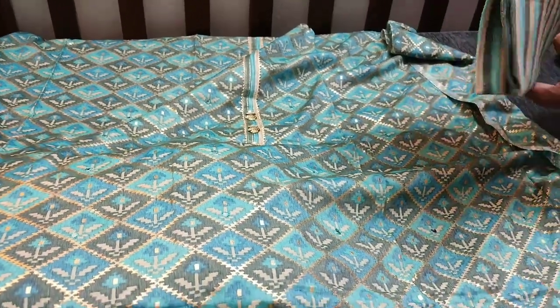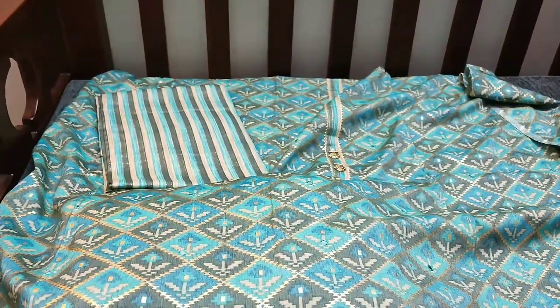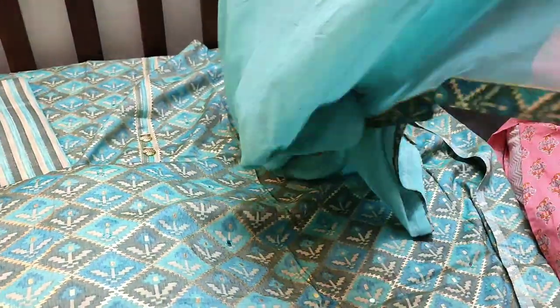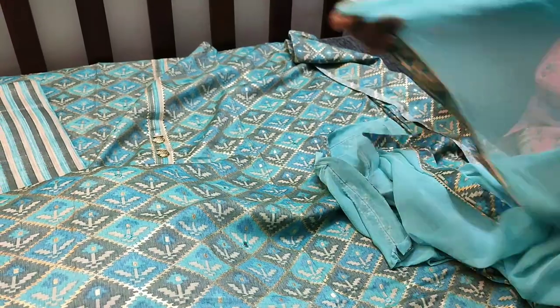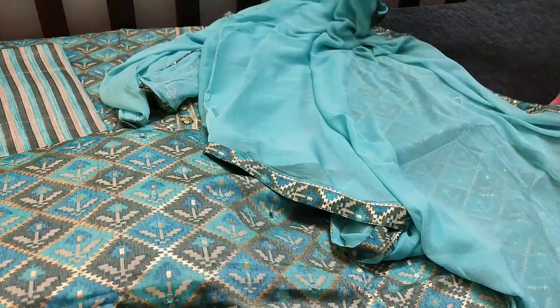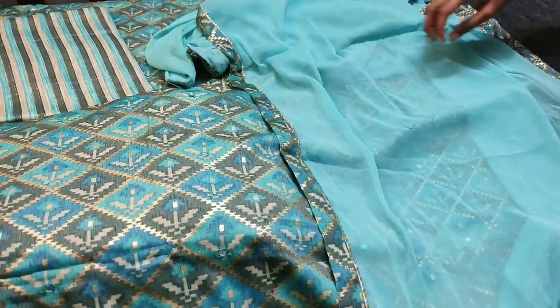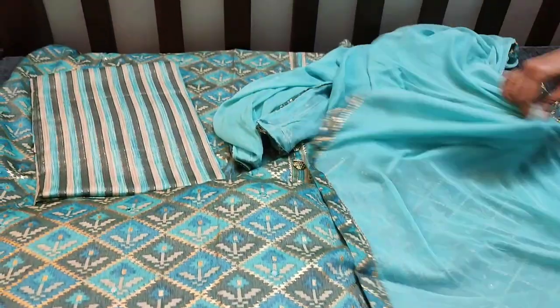The bottom is of the same fabric, a striped one. The dupatta is a sky blue chiffon dupatta with tapings on all four sides — very elegant. The cost of this material is ₹1549 with free shipping.